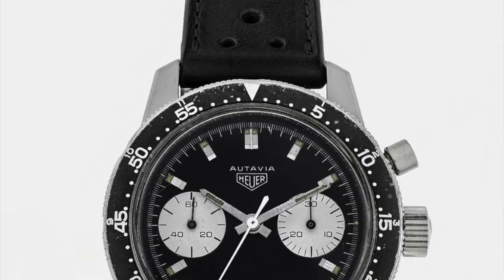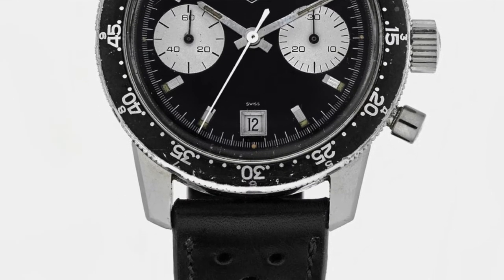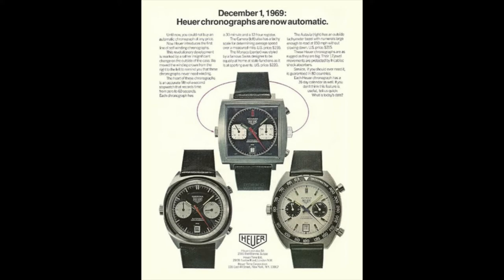It was actually Jack Heuer, his grandson, who ferried Tag into the brand we know today. He was ultimately responsible for the Monaco, which was born out of the invention of Erwin Picare, an owner of a large Swiss watch industry. Picare created a square watch case guaranteed to be waterproof — the first square waterproof case of its time — and Jack, ever the innovator, was attracted to the new design and negotiated for exclusive rights.